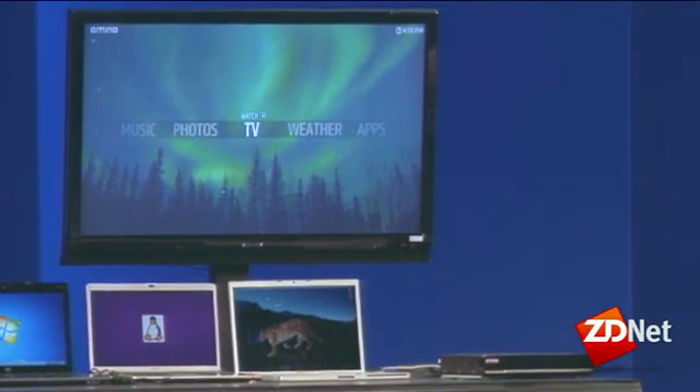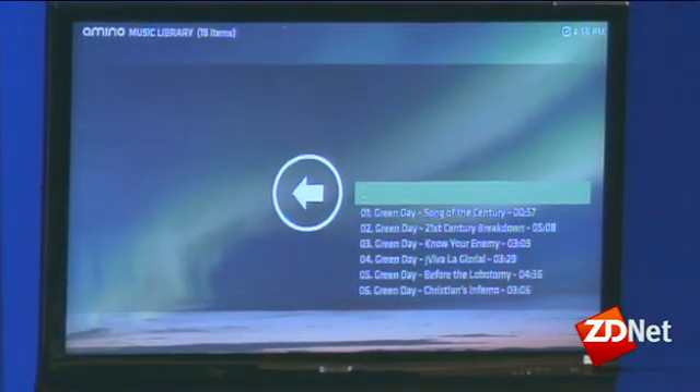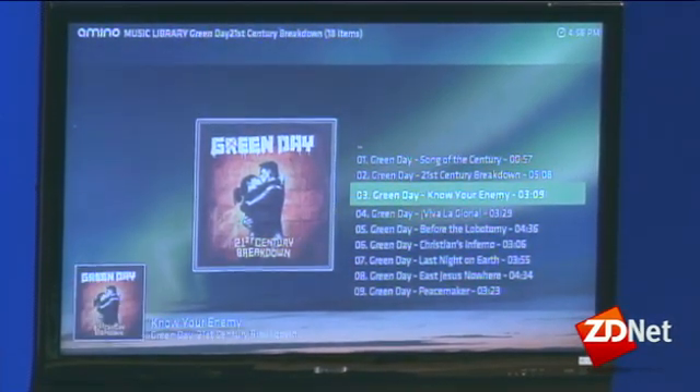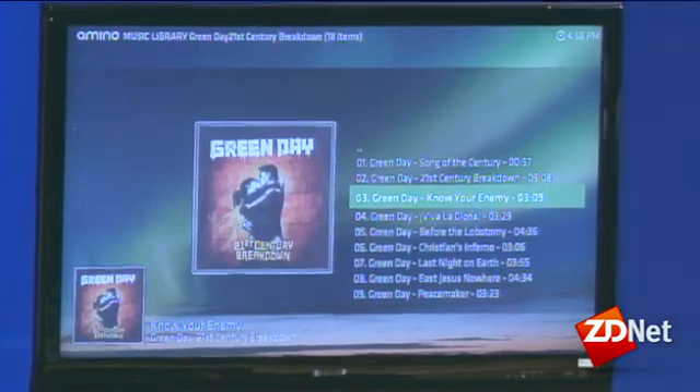The TV side is something we cannot fully show here — we are a bit too far from the UK to receive our channels — but we have a simulator downstairs if you want to play with the device. The first thing we're going to see is the media center to get a bit of music, and you can see a very fast and smooth animation capability.